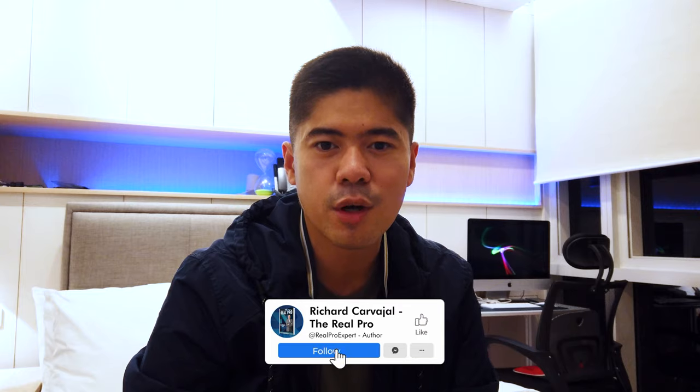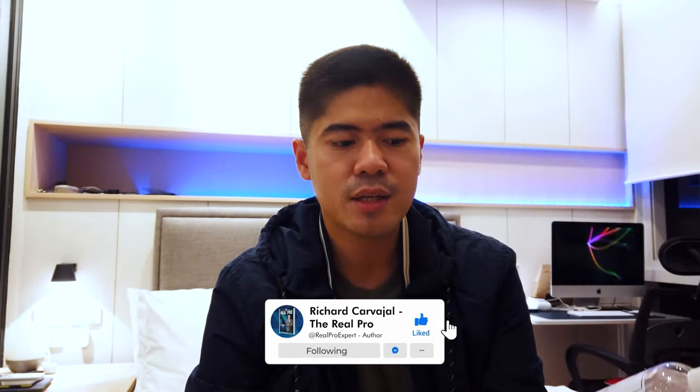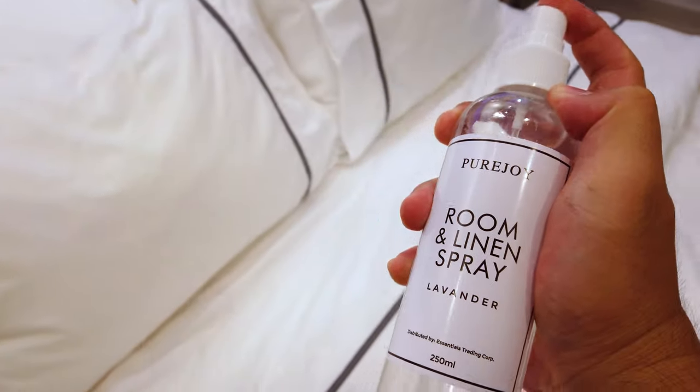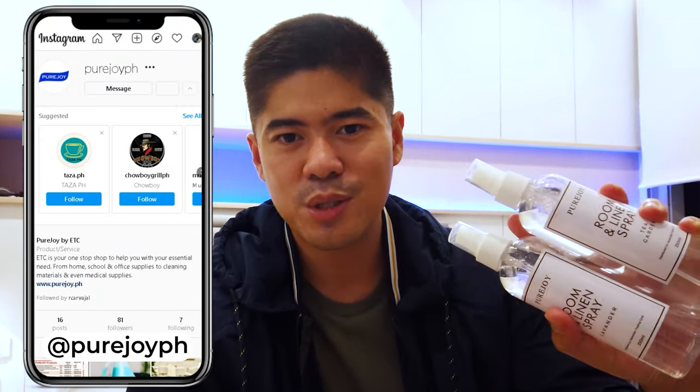One more bonus hack: right now it's rainy season and sometimes it's hard to wash our linens. When it rains, there can be an unpleasant smell which ruins the condo living experience. So let me introduce my favorite Pure Joy Linen Spray — it comes in two scents, lavender and tea garden. It really helps keep linens fresh, clean, and free from viruses we might bring in from outside.